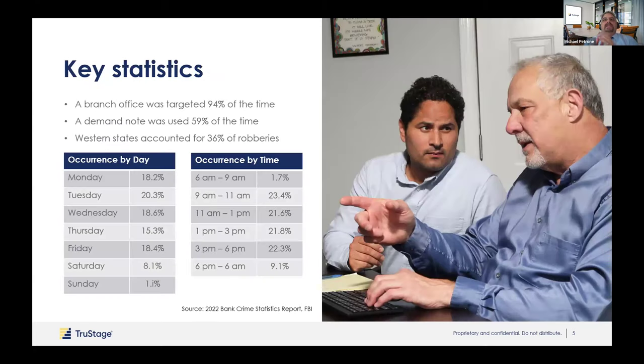Here are some key statistics. 94% of robberies happen at a branch location — that's a pretty high amount. A branch is not connected to the main office where you'd have the majority of your back-office people, and a lot of times branches have fewer employees and less member traffic, especially in rural areas. A demand note is the most common type of robbery at 59% — you're handed a demand note and only that one teller knows they're being robbed. The Western states account for 36% of robberies.